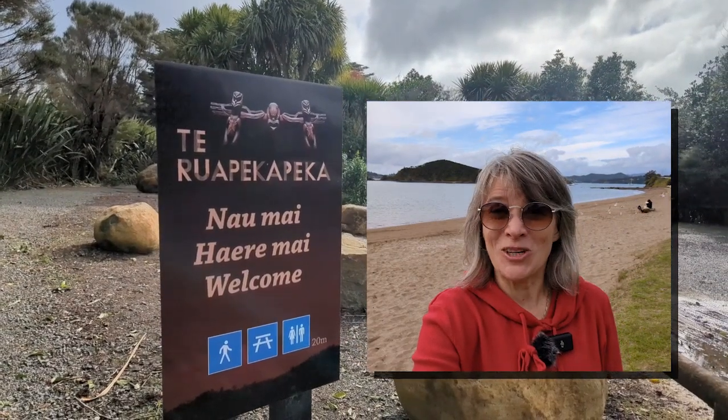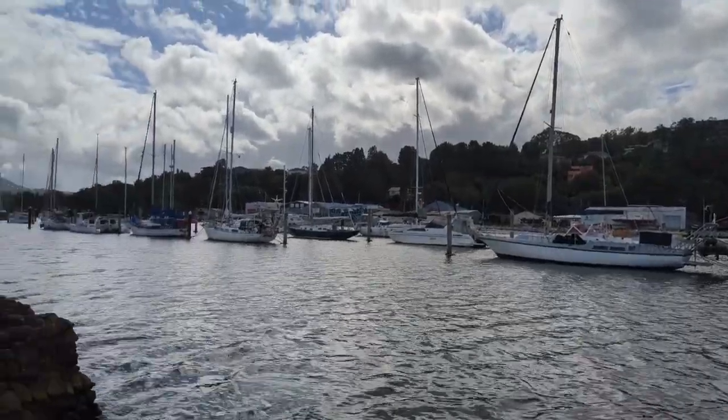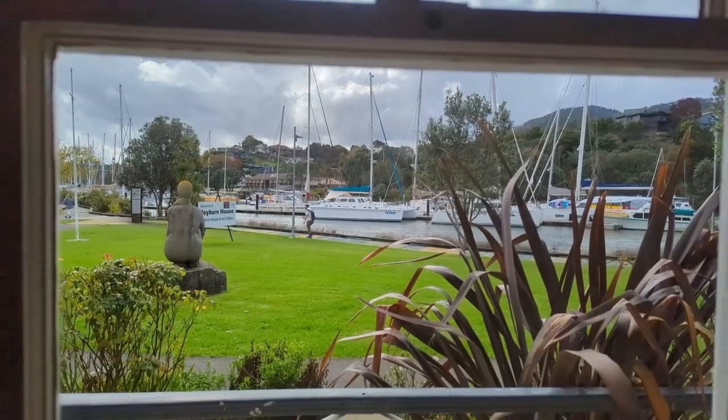Kia ora, I'm Justine, the nerdy half of the Breakaway Bravehearts, and today I'm back in Aotearoa New Zealand exploring the stunning Whangarei district of New Zealand's North Island.